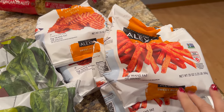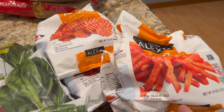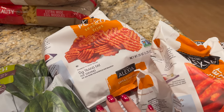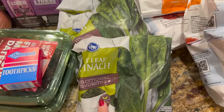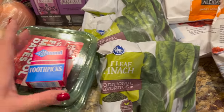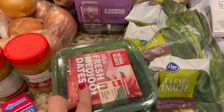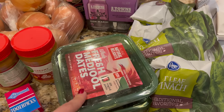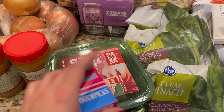Now let's go over to the Fred Meyer haul. I got some random things I don't normally buy — like sweet potato French fries, which I've seen on other grocery hauls and thought sounded good, so I bought four packages. I got some frozen spinach for the spinach artichoke dip we're making. I also got toothpicks because we're going to do bacon-wrapped dates. If you've never had that as an appetizer, it's one of the easiest and most delicious things you can make — and it's actually Whole30 compliant.